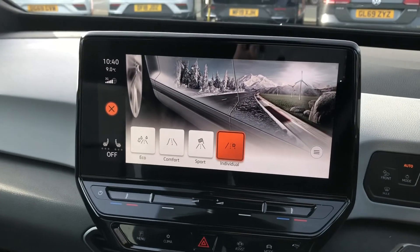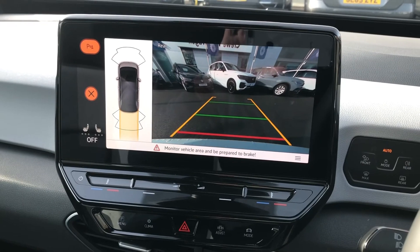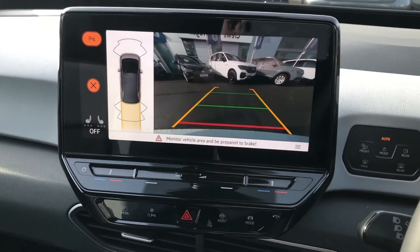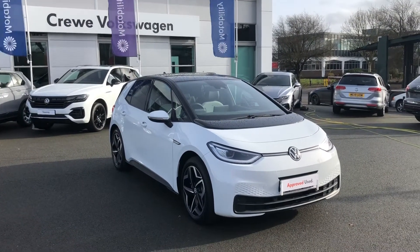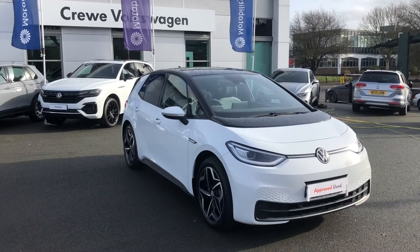Finally, this vehicle features a front and rear parking sensor system with a full-colour reverse camera with dynamic guidelines. We are incredibly proud to have this vehicle available as part of our Approved Used programme — it's the Family model and has absolutely plenty of features.